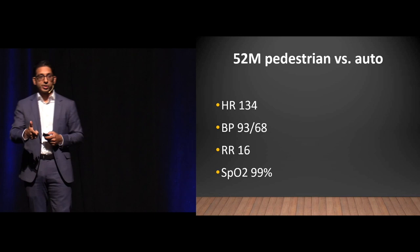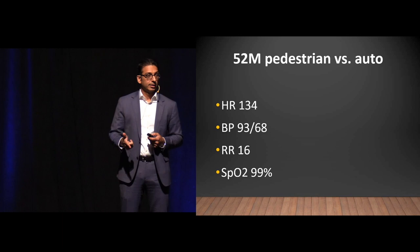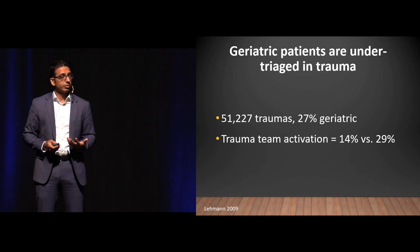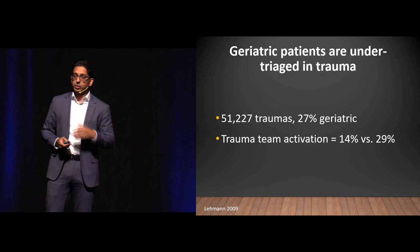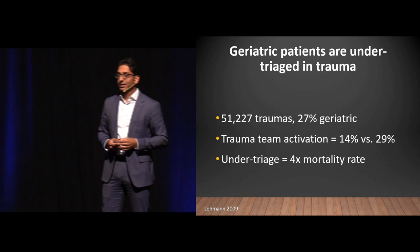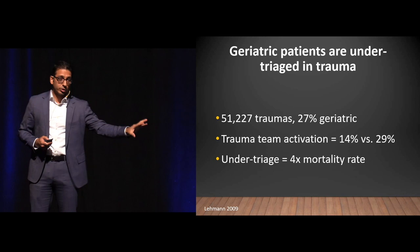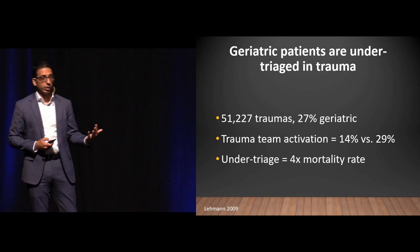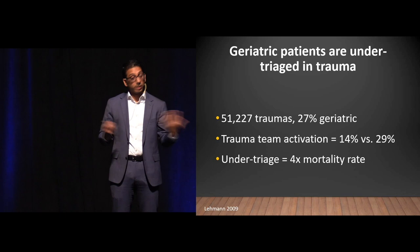Geriatric patients are under-triaged in trauma. A study by Lehman of 51,000 patients — 27% geriatric — found trauma team activation was 14% for geriatric patients versus 29% for non-geriatric. Importantly, any time a geriatric patient was under-triaged, that conferred a 4x mortality rate. The vital signs are off, they get under-triaged, and they are much more injured than they appear. We need to look at those vital signs differently in geriatric patients.